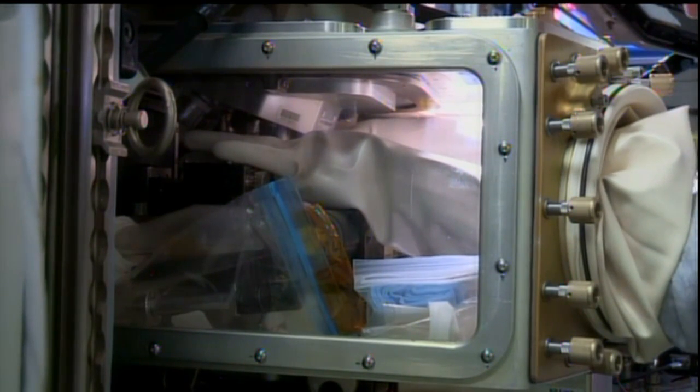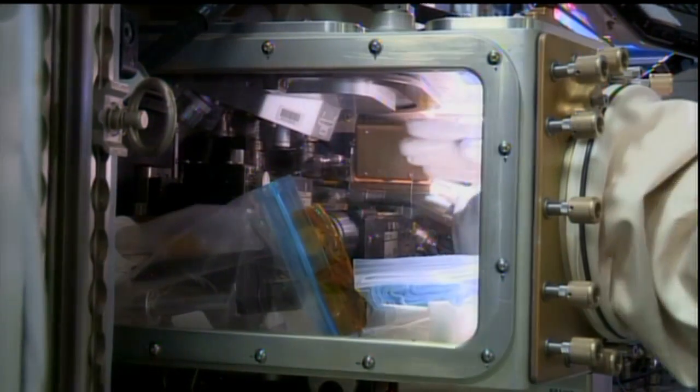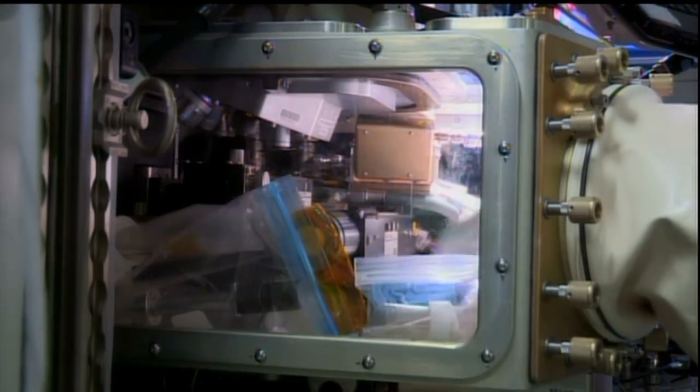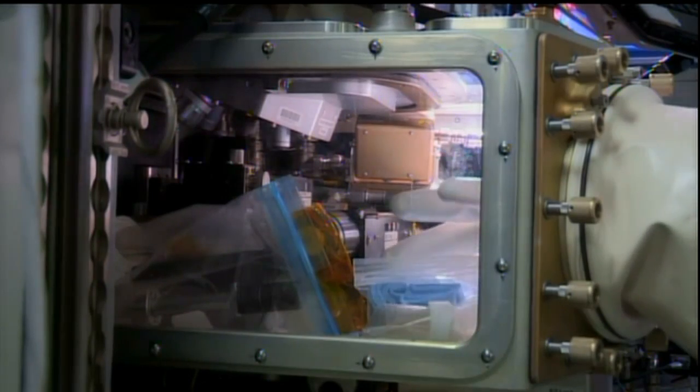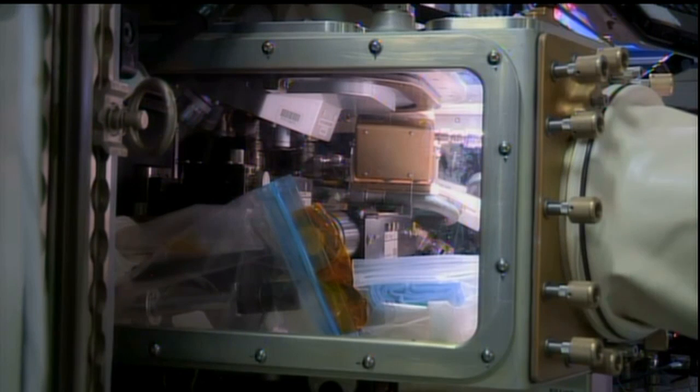Astronaut Karen Nyberg, her gloved hands inside the microgravity science glove box earlier today, had an opportunity to prepare for the next run of data collection with the Advanced Colloids Experiment, again in the microgravity science glove box in the Destiny Laboratory of the International Space Station — just one of a variety of experiments being conducted on board.